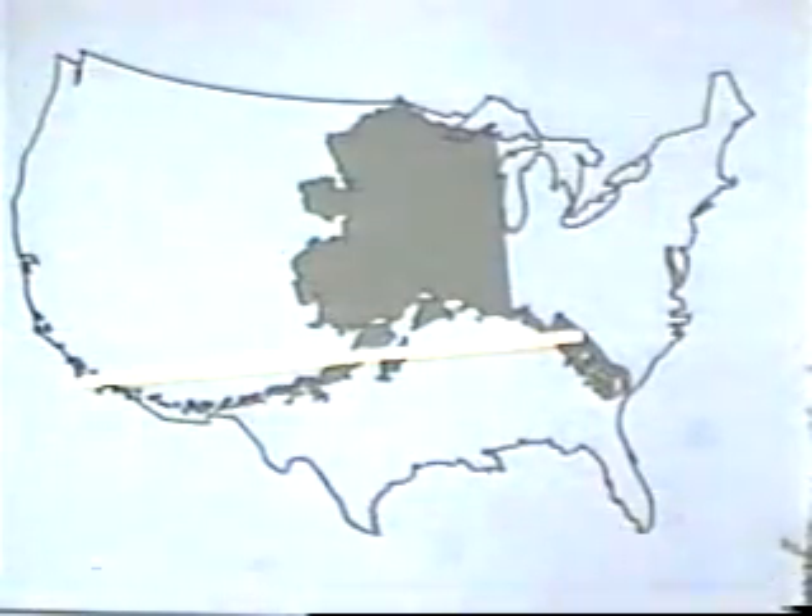It is about as far from Amchitka to Juneau, which is the capital of Alaska, as it is from Washington, D.C. to Albuquerque.